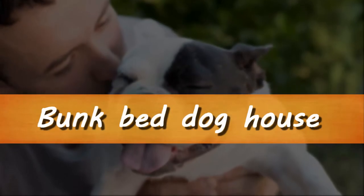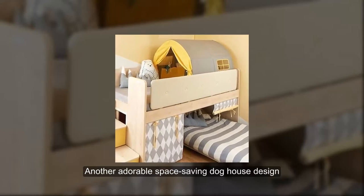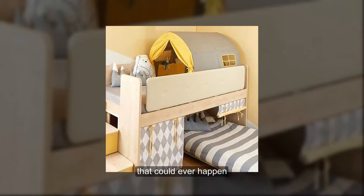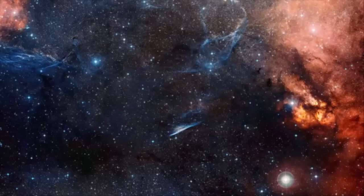Bunk Bed Dog House. Another adorable space-saving dog house design. Sharing your bedroom with your pooch is the best thing that could ever happen. Thank you guys for watching — if you like our video, don't forget to subscribe.